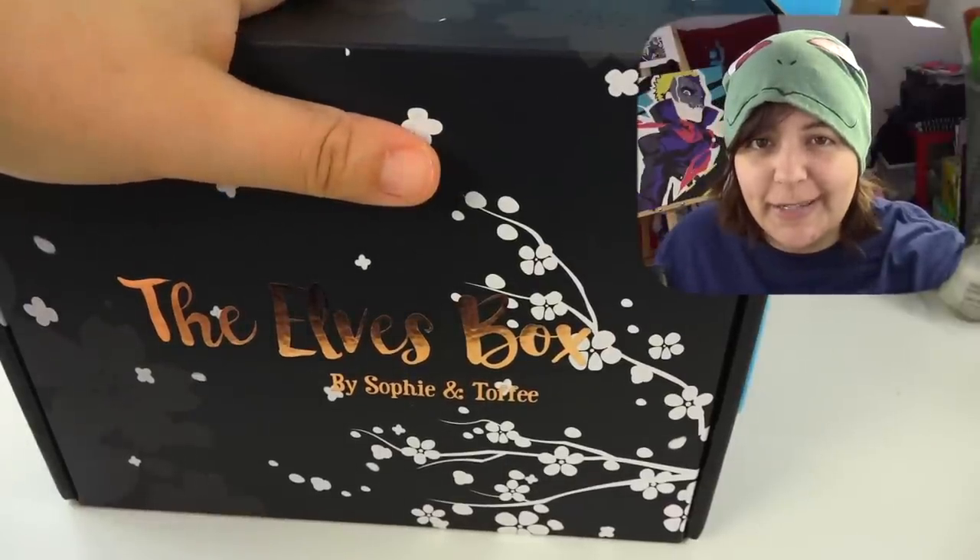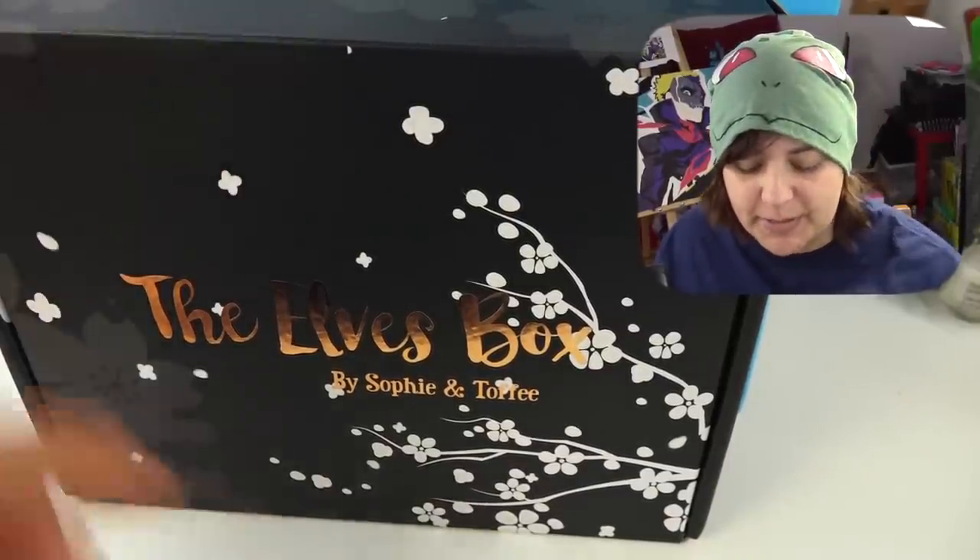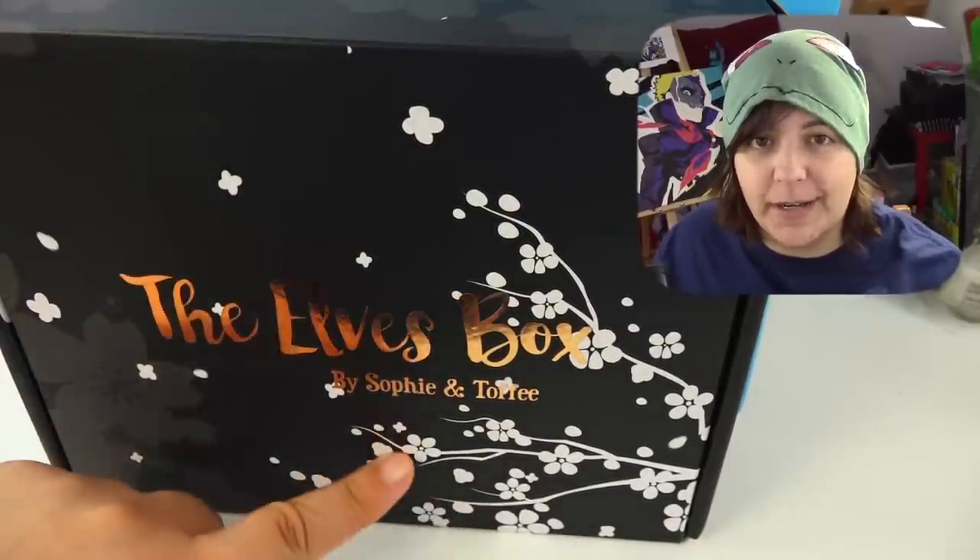You've all been waiting for this. I'm going to be reviewing the Elves box, which is a subscription box by the company Sophie & Toffee. I've mentioned Sophie & Toffee multiple times before. They're my go-to place for craft supplies when it comes to resin and little miscellaneous stuff.